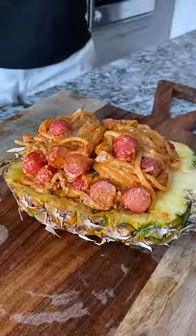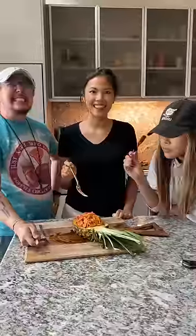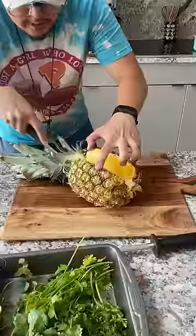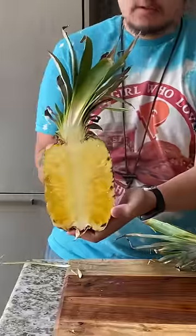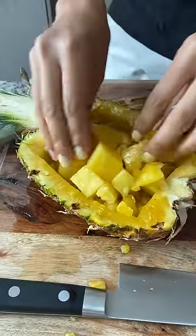Pineapple spaghetti — specifically, my Filipino spaghetti recipe, but with pineapple added to it. And this happened thanks to big brain moves between me, Lisa, and Kai. We all went to the store together and got one pineapple, and all three of us used that one pineapple to make one of our specialty dishes.